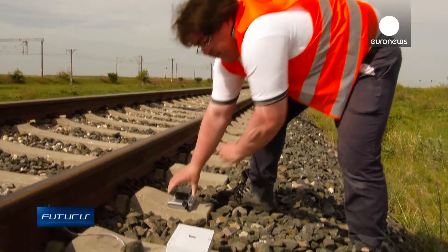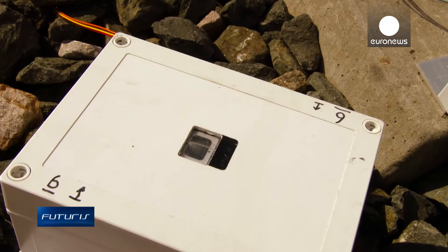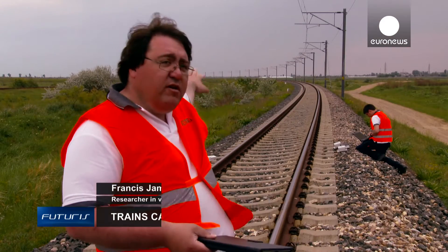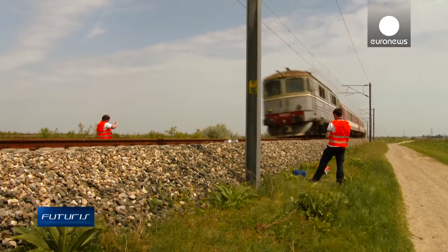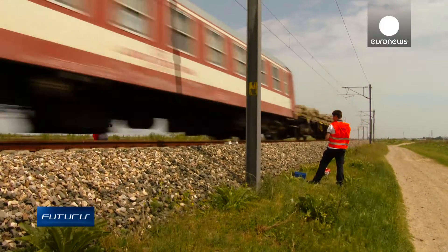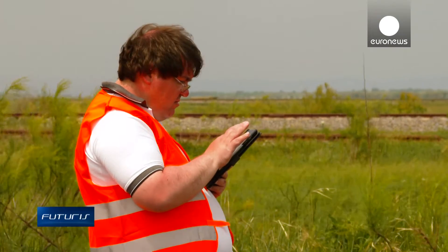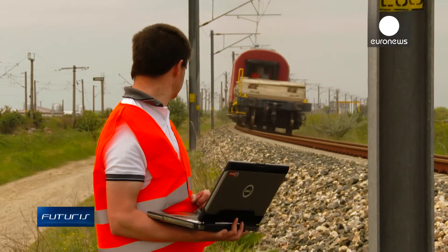Somebody tells me there's a problem at a site, I go to the site and I say let's put 50 sensors, one here, here, here. And because they are low-cost sensors, we can afford to do that. They are designed to be put into place very quickly, and then we collect the information and analyse it afterwards to look for problems.